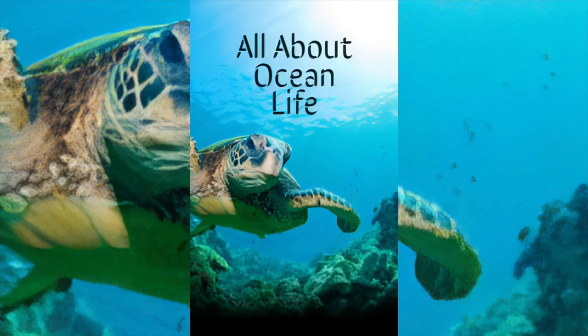The albatross has bigger wings than any other bird. The two wings can be more than three meters wide. The albatross can fly up to 1,000 kilometers a day.